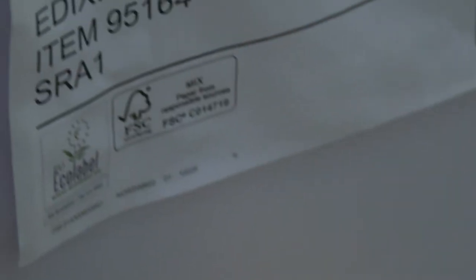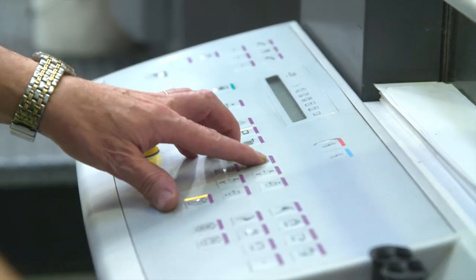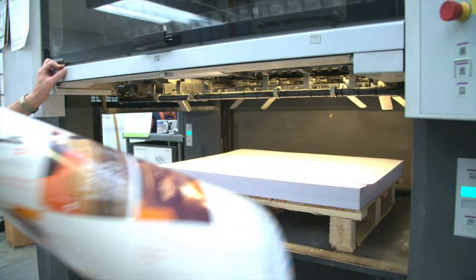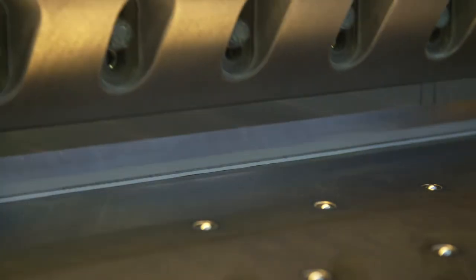All inks meet and exceed all statutory regulations and industry performance standards. All paper used is FSC accredited — this paper comes from sustainable forests as company policy, even if the logo does not appear on your printed products.